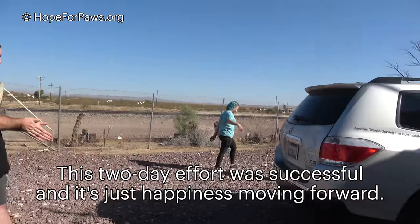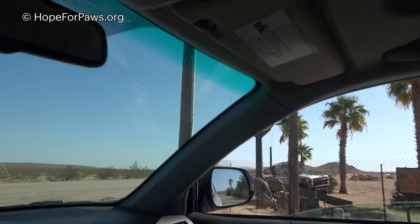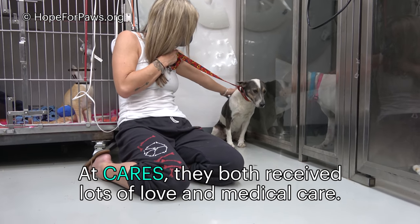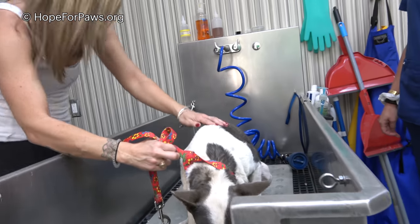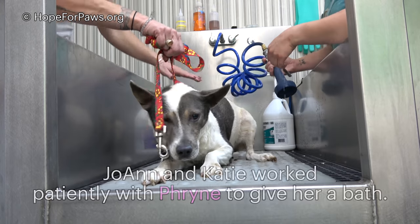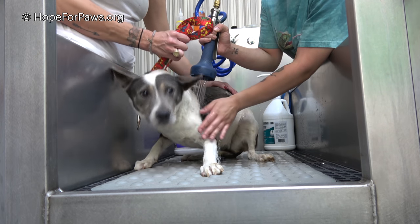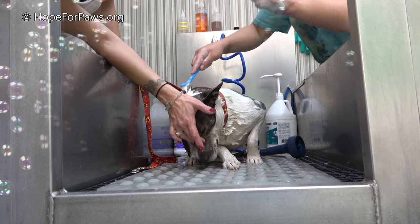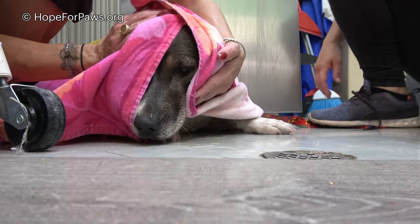These dogs haven't been touched in probably a year, or ever. I'm not sure about the daughter — she was probably handled at some point in her life. It's okay, it's okay.